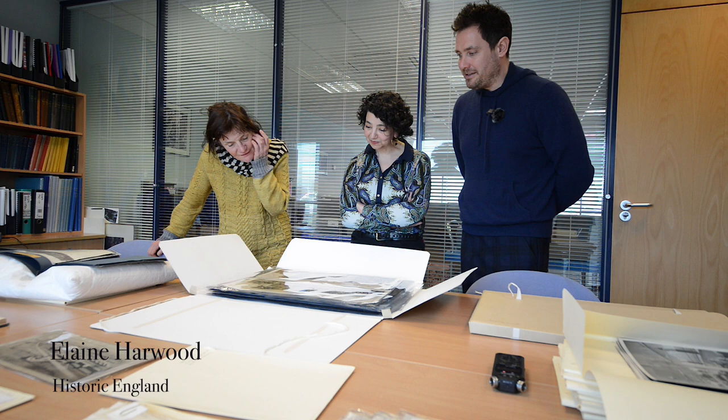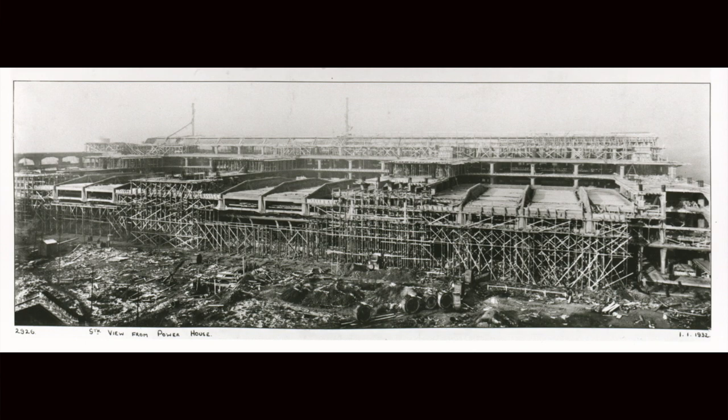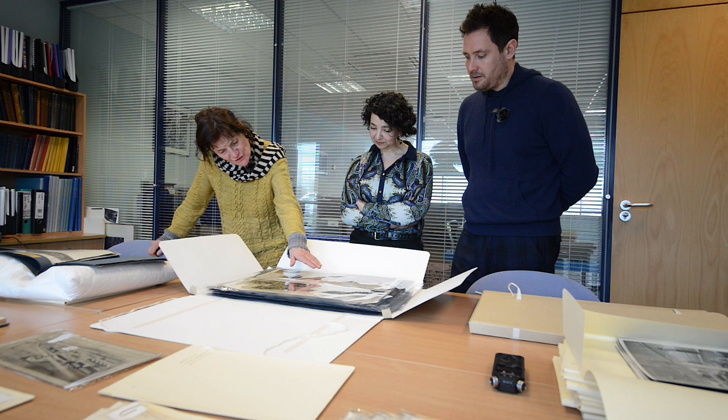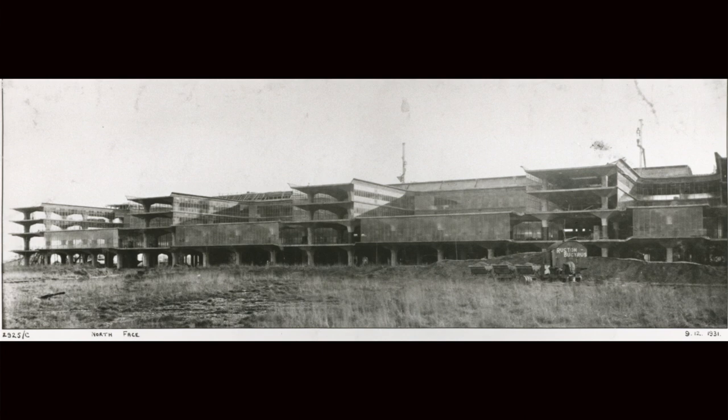What do you make of this, Elaine? The scaffolding — it's still third world. It's timber. It's the sort of thing you still find out in India and Bangladesh. Just amazing. And then there's a super modern building coming out of the piles of bricks and rubble and timber. It's extraordinary.